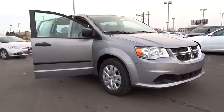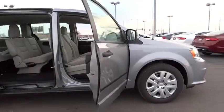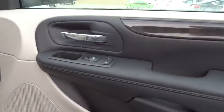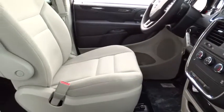Here are some of this vehicle's great options: steering wheel audio controls, traction control, stability control, anti-lock braking system, power steering, adjustable steering wheel, driver airbag, cruise control, keyless entry, four-wheel disc brakes, rear defrost.